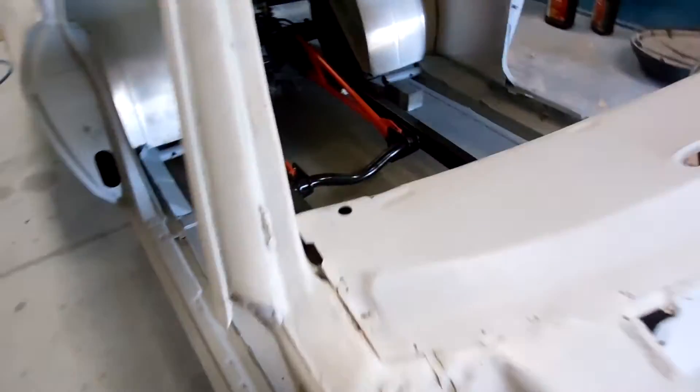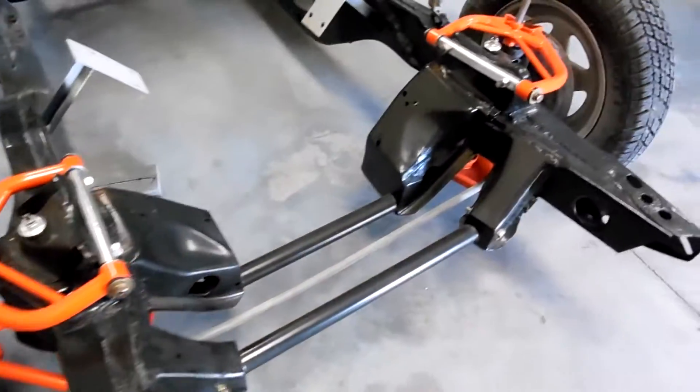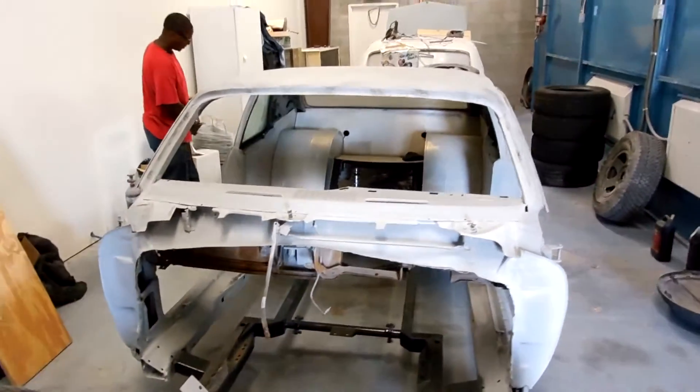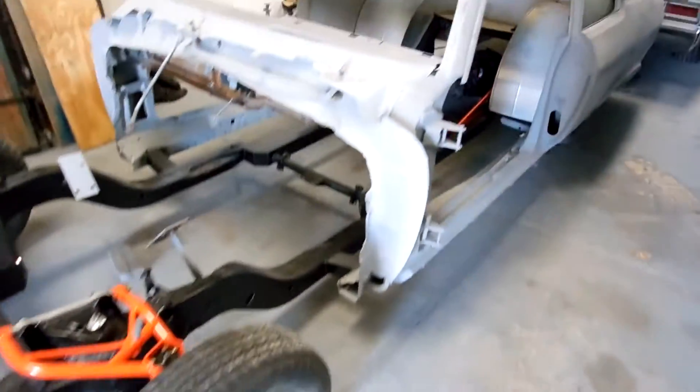I've never seen a car like this — painted everything. I'm going to go back to the chassis, y'all, to put the 12-point funny car cage in it. Coming on pretty nicely.